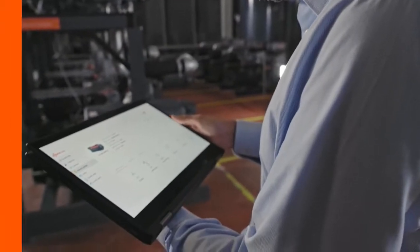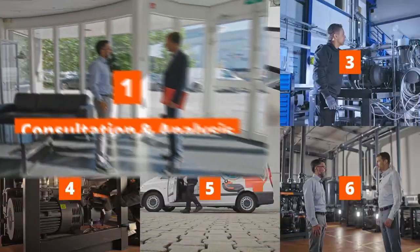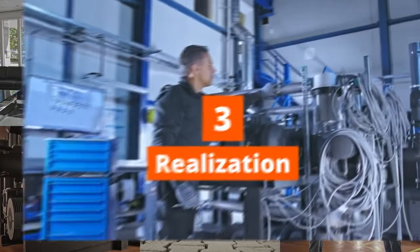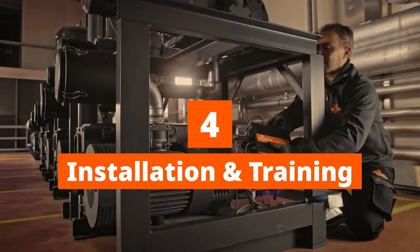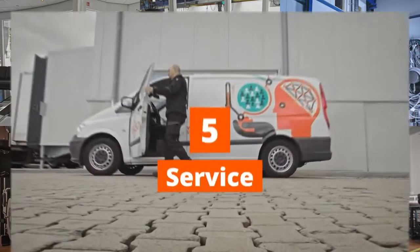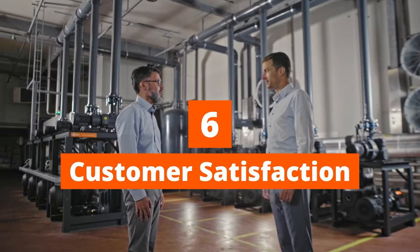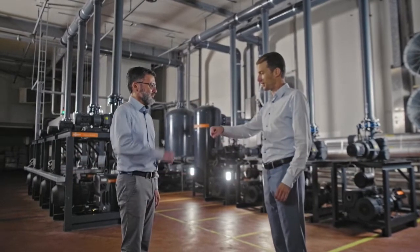So, the Busch 6-step approach: 1. Consultation and Analysis, 2. Design and Quote, 3. Realization, 4. Installation and Training, 5. Service, and Step 6 — that is Customer Satisfaction. Which completes the Busch Vacuum solution.